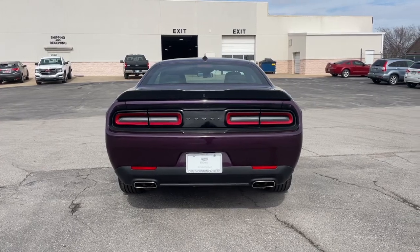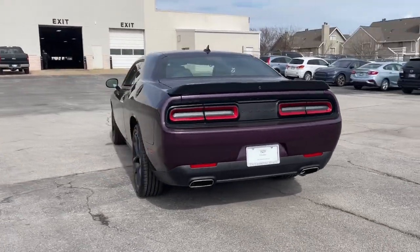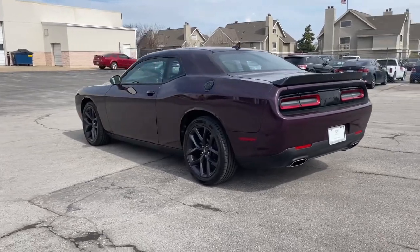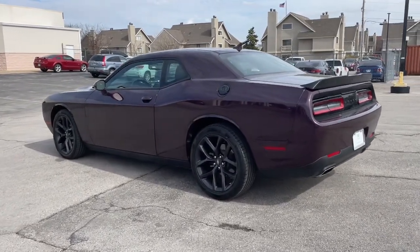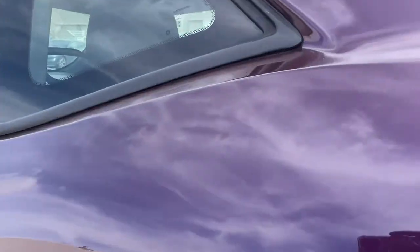These are just some of the great options this vehicle comes with: navigation system, keyless entry, backup camera, electronic stability control, trip computer, power windows, bucket seats, four-wheel disc brakes, and power steering.